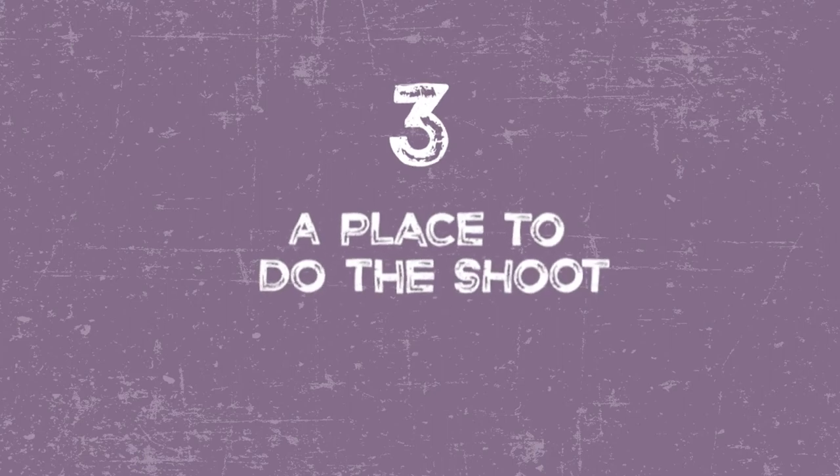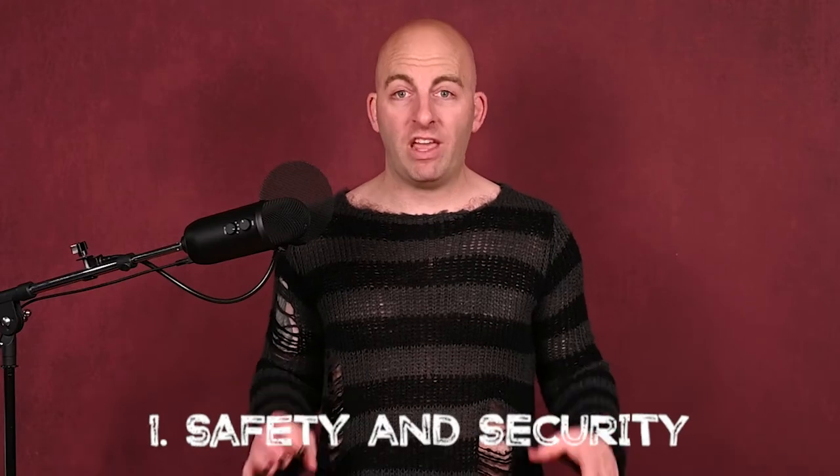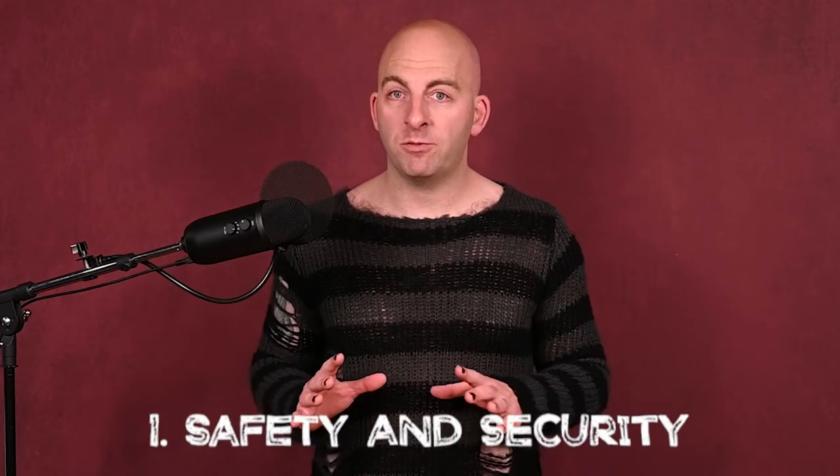Number three: a place to do the shoot. This is really important because you need more than just square footage. A photo studio is just anywhere you can take photos, but this will tie into number five. There are things you need in the shoot space that are really important. One: safety and security. If you're in some shady part of town where your clients don't want to go, don't want to leave their car, and don't want to walk back and forth with a bag full of underwear — probably not a great place. Also, if the place doesn't have good light inside, isn't clean, or there aren't designated bathrooms for your clients, it's not going to be a good space.